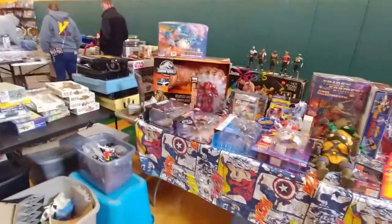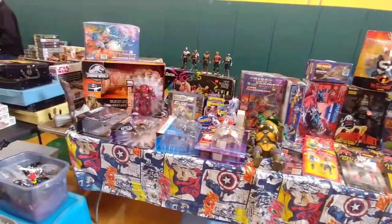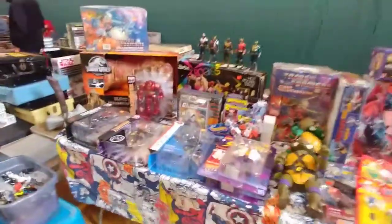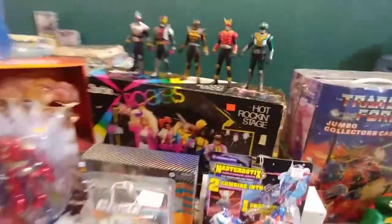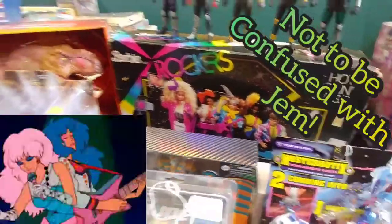Look at all these. Look up — I mean, you're not into that, but look at the Barbie and the Rockers. That is really cool, though. I kind of like that. That is very cool. Barbie and the Rockers — look at that rocking stage.